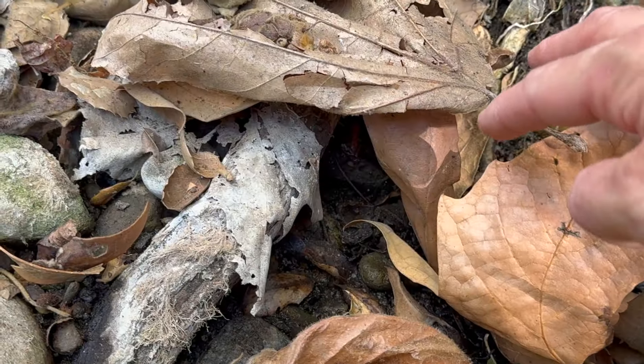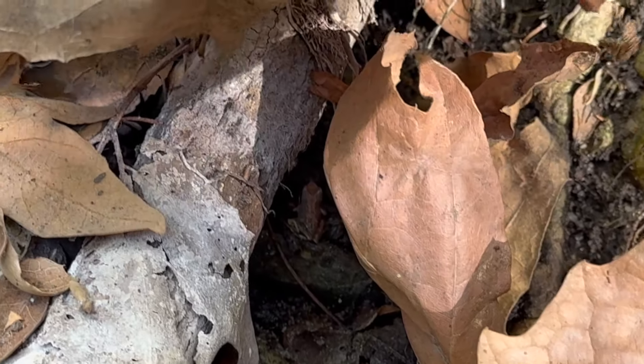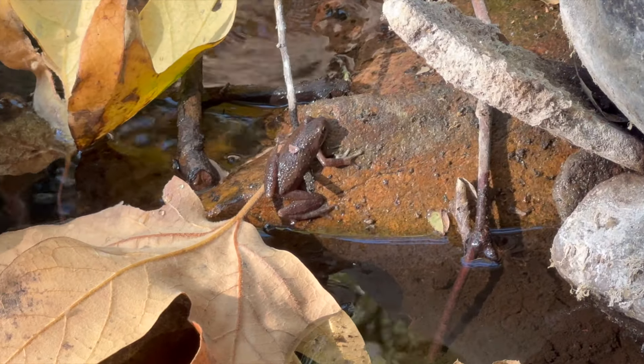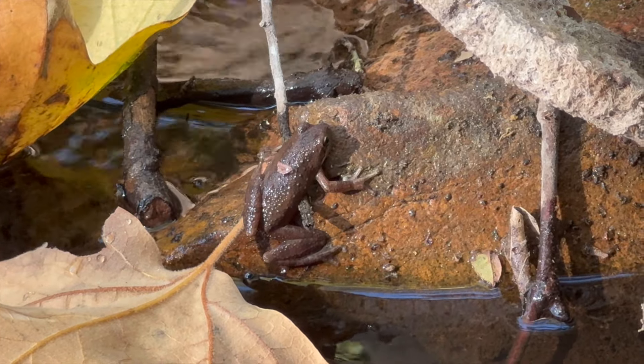That croaking is the sound of a red-legged frog — descendants of tadpoles released in 2014 as part of a program to reintroduce this threatened species to an area where they haven't been seen for over 50 years.